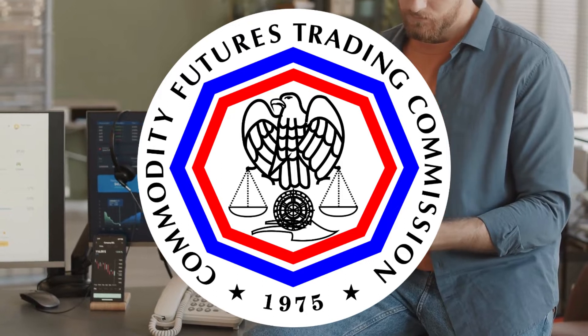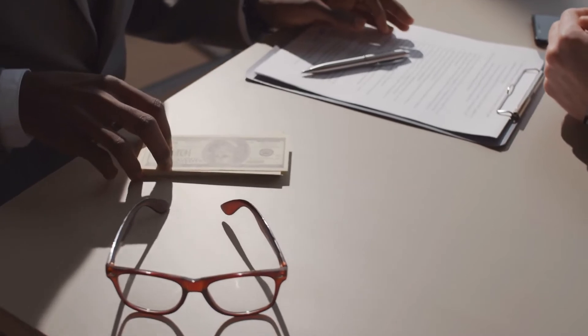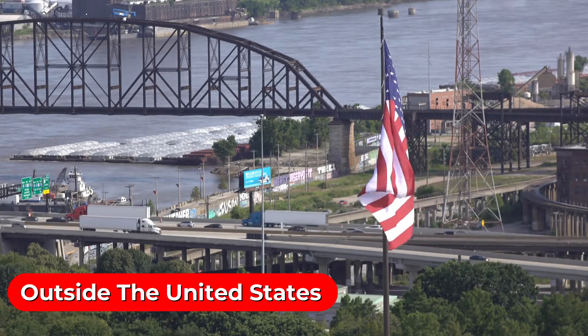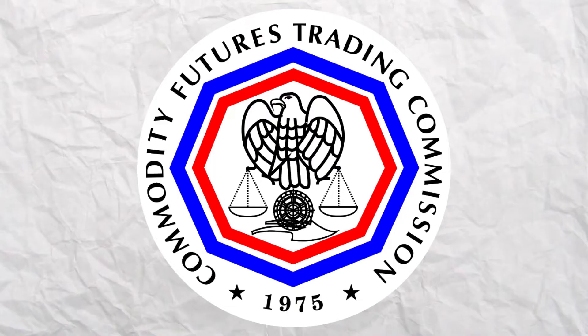According to the Commodity Futures Trading Commission, the scams are extremely sophisticated. Scammers may even use fake press releases and testimonials that appear to endorse their asset recovery services. Officials point out several red flags: you are charged a fee before any services are provided; the firm's physical address is not provided or is located outside the United States; the company has no phone number and you must communicate via chat apps; and the firm requests your bank account information so that recovered funds can be deposited there. The CFTC also provides additional warning signs and safety tips.